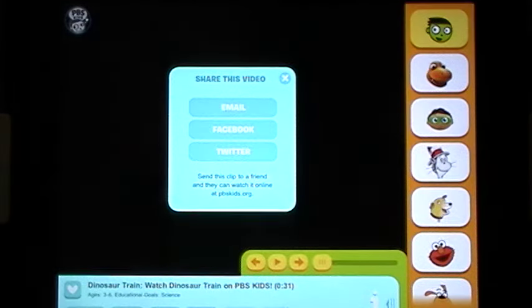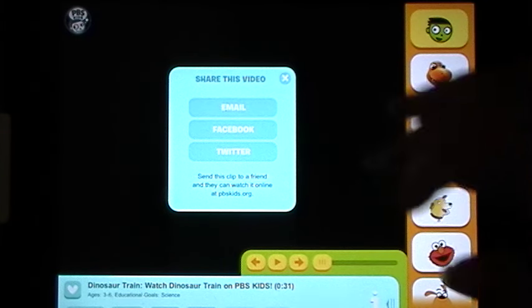You can also share a video. It will allow you to email it, send it to Facebook, or send a tweet to Twitter. It sends a clip to a friend and they can watch it online at PBSKids.org.